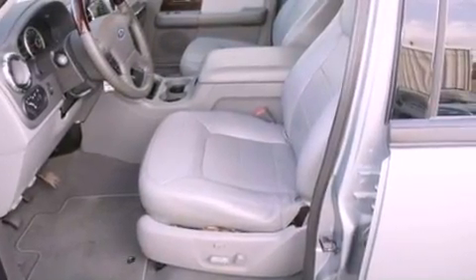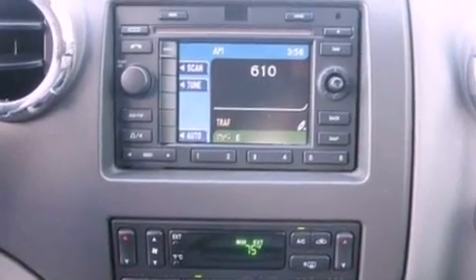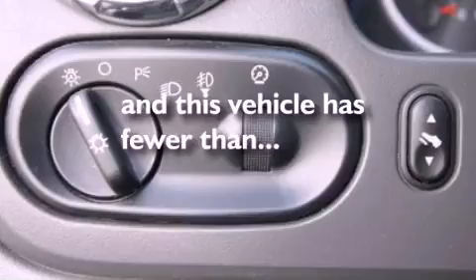Memory settings for the seat's positions so you can recall your favorite alignments with the push of one button, air conditioning, cruise control, a CD player, leather seats, a trailer hitch receiver, 17-inch wheels, an anti-lock braking system, a split folding rear seat, and this vehicle has less than 58,000 miles.